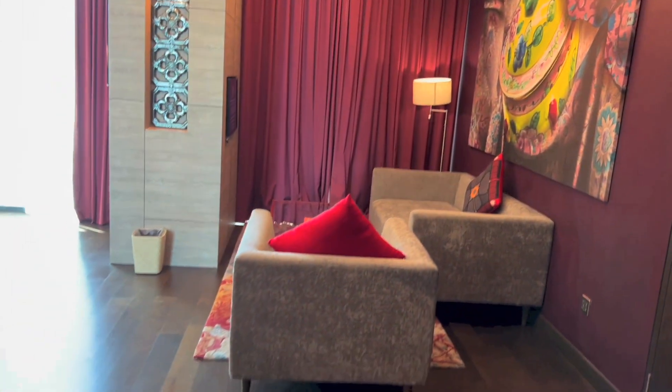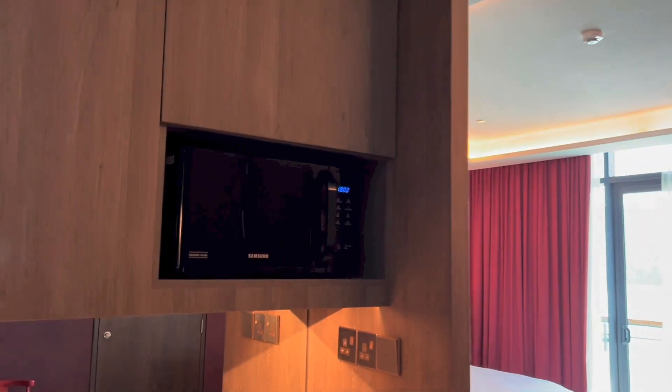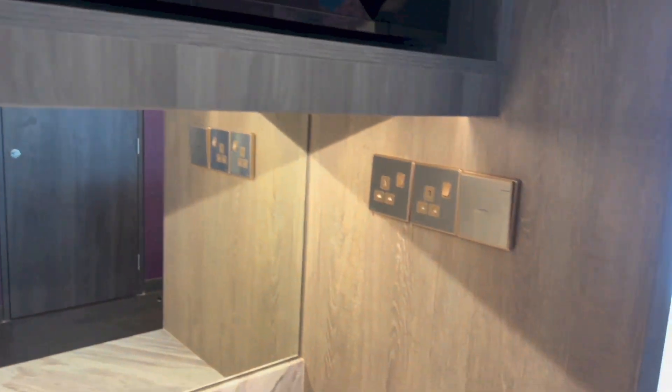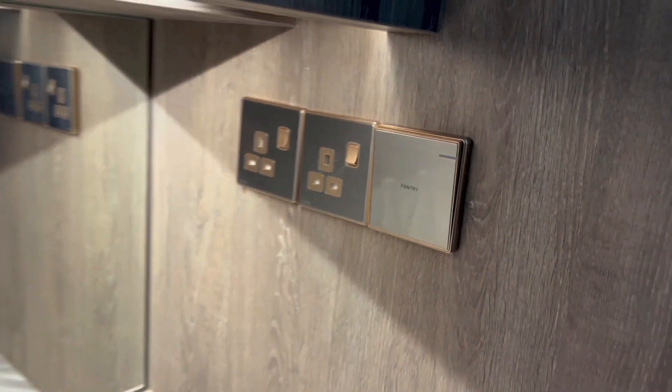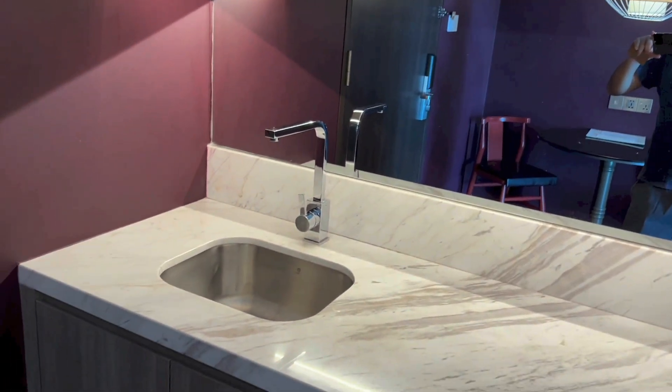So that is the view that you get as you enter the room. To the left, we have a microwave right there and storage. Here we have plugs and a light switch, a mirror for the pantry area, and a sink, again for the pantry area.